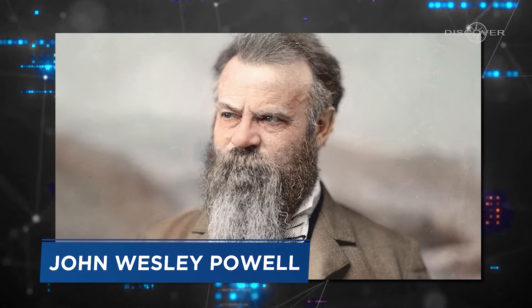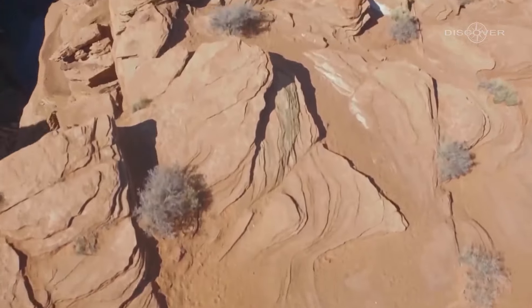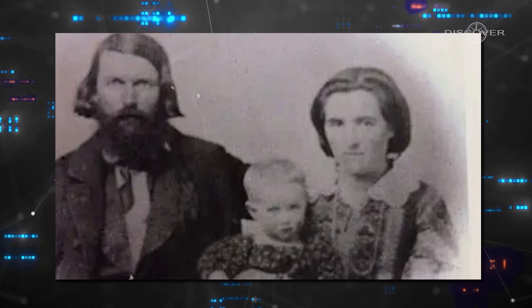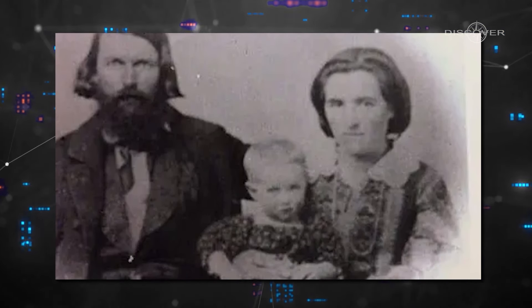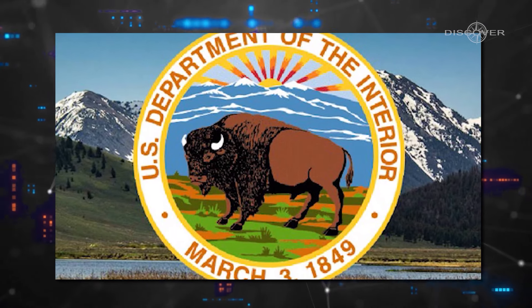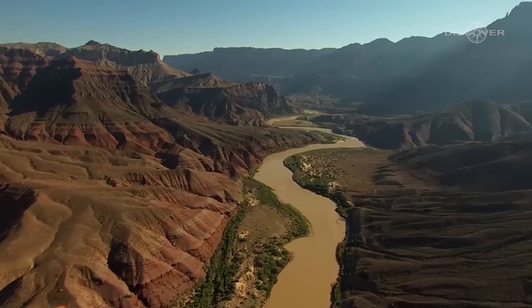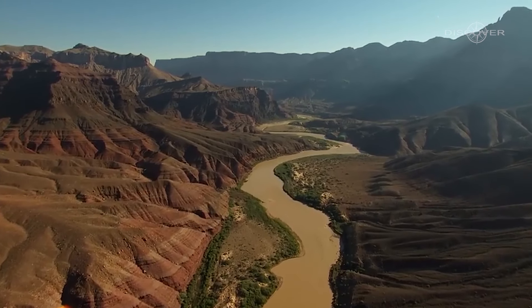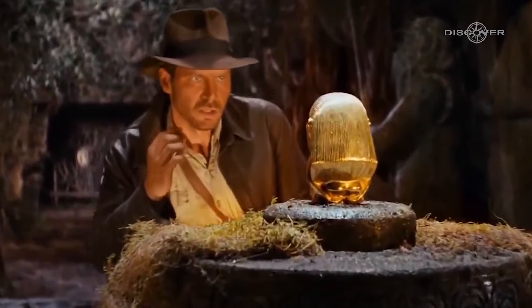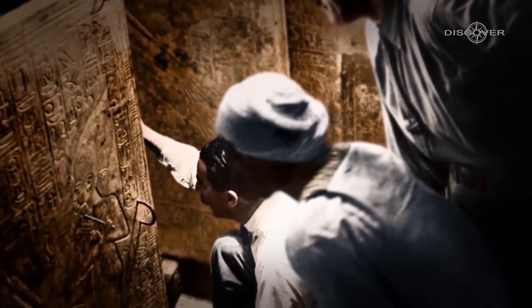John Wesley Powell, an American explorer and archaeologist, embarked on a memorable expedition to the Grand Canyon. Powell teamed up with Jacob Vernon Hamblin, a Native American who joined the expedition in place of Powell's late partner. Powell was employed by the U.S. Department of the Interior and had a broader objective: to explore and map the uncharted territory of the Colorado River and its surrounding canyons. Little did he know that his journey would uncover hints of a remarkable presence from ancient Egypt.